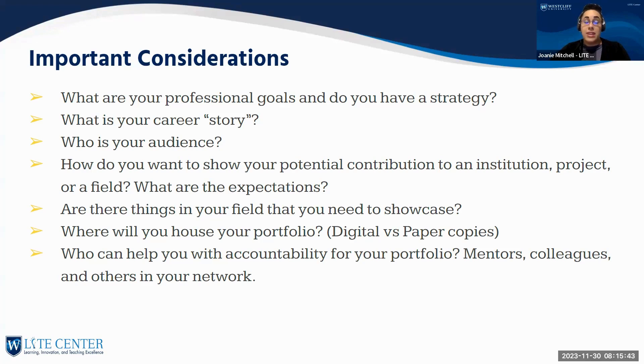Think about your career story: what has brought you to this point, what research have you done, what types of students do you enjoy working with — demographics, age groups, specific subjects. Thinking about your teaching story can really help as you develop your portfolio. Also consider who your audience is — different institutions, departments, and purposes will shape what you include. If you're applying for a grant, your portfolio may need different elements than if you're applying to consult in the K-12 system.